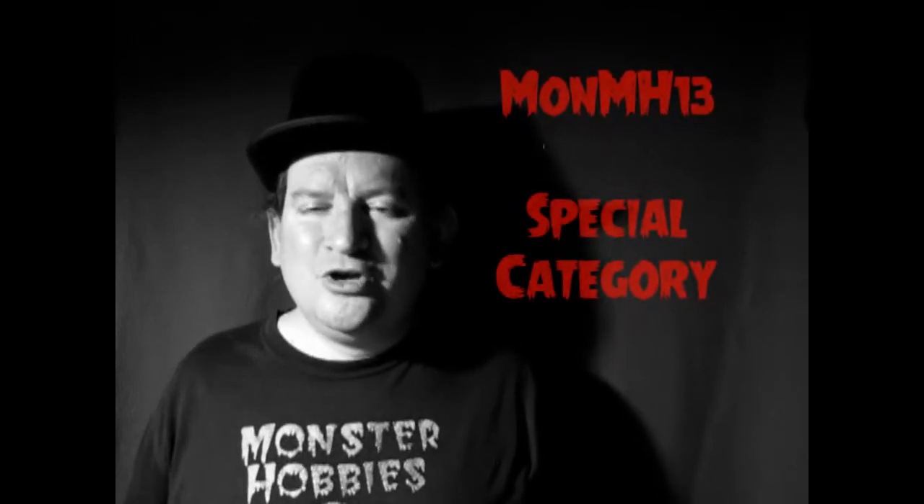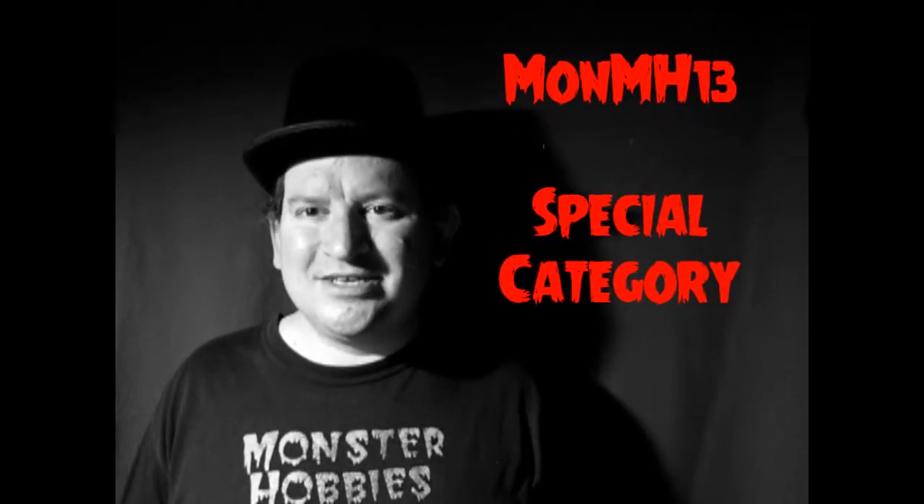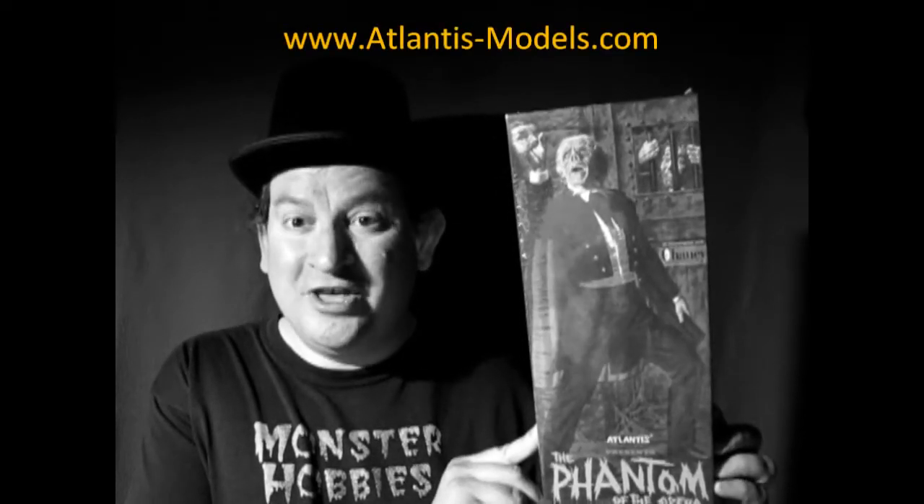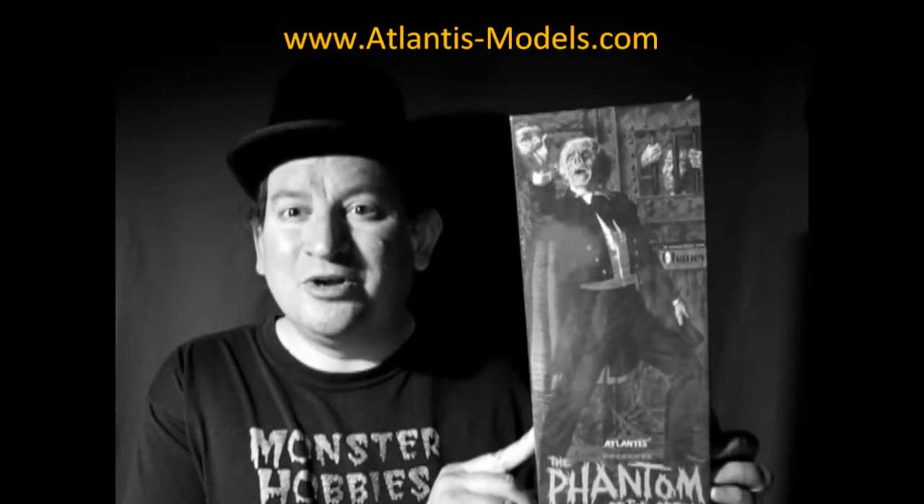This year, as all years, we have a special category that I want you to think about, which is a very amazing category. For this year, we shall be bringing you the Phantom of the Opera. This will be our theme for the 2019 Build-A-Monster contest.